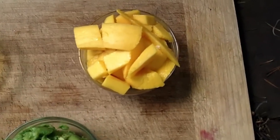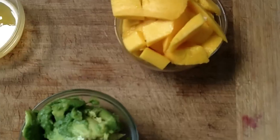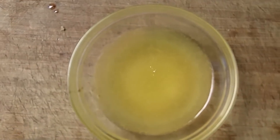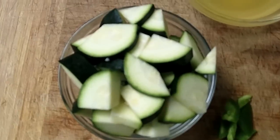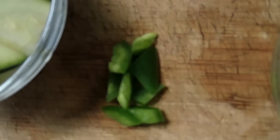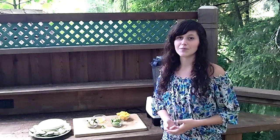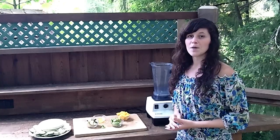You are going to need one chopped up Ataulfo or other variety of mango, just a medium-sized one; half of a medium-sized avocado; the juice of half to a whole orange; half to a whole zucchini sliced; and then as much jalapeño or spicy pepper as you want. Not everyone can digest spicy peppers well, especially when coming to a raw diet, so you can substitute the raw peppers for something like green onions or celery for a little bit of saltiness.